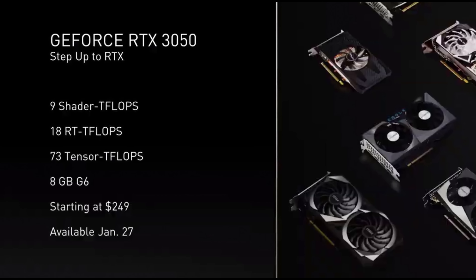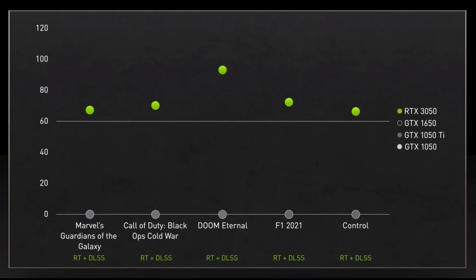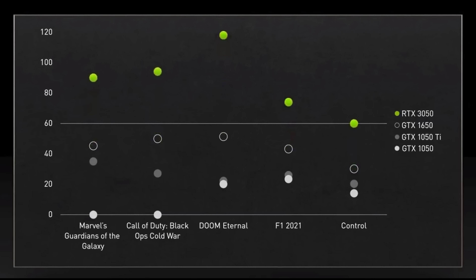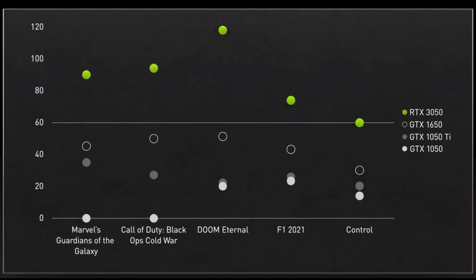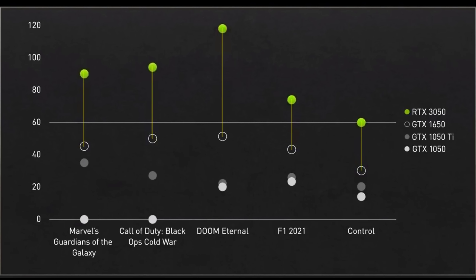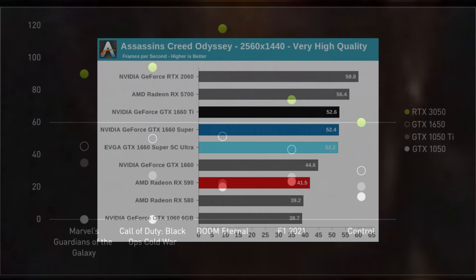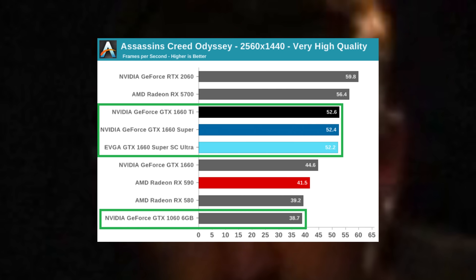I'll start with the GeForce 3050, which is the simpler of the two cards to explain. For performance, Nvidia showed us two slides, both comparing it with the previous 50 series of cards, to which it compares favourably, as you'd hope from a newer card. Compared with the older ones — ones which you might be upgrading from — it looks to be about double the speed of the GeForce 1650, quite a bit faster than the 1060, and slightly faster than the 1660 Super.